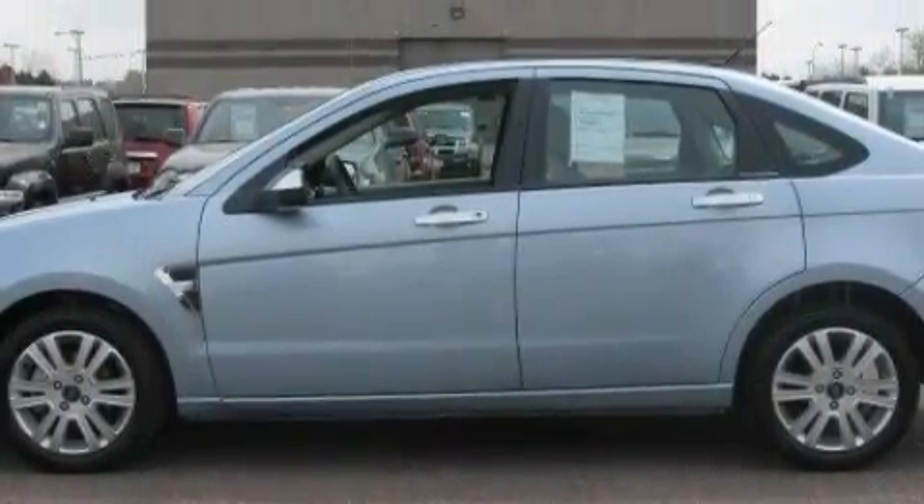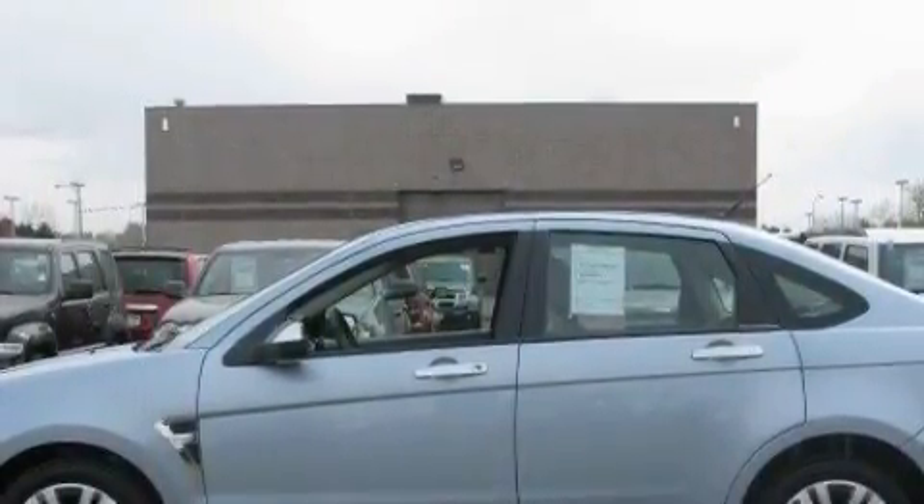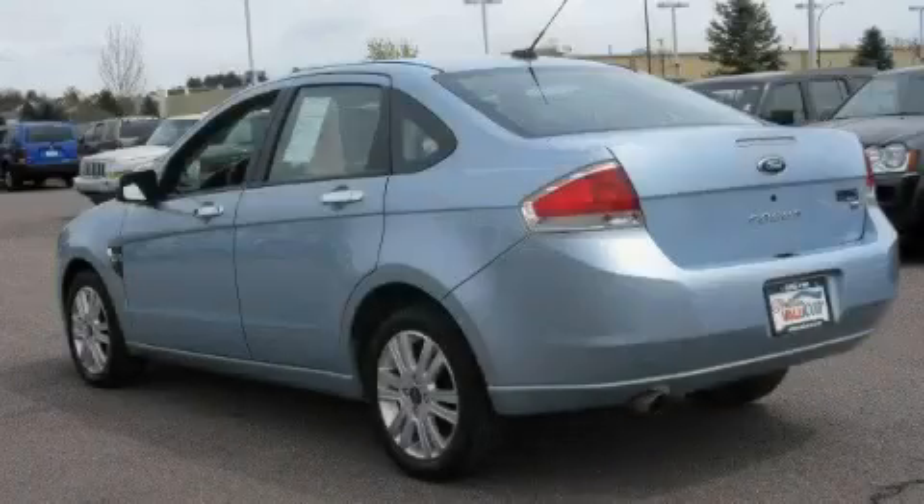Its top features include a power moonroof, a rear split bench seat, a CD player, a low tire pressure indicator, halogen headlights, and this vehicle has fewer than 28,000 miles on the odometer.